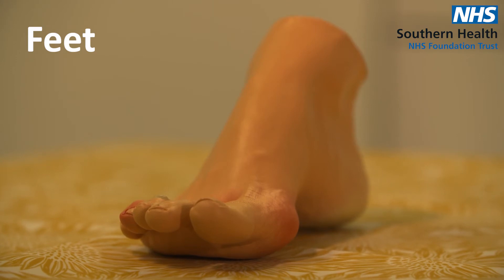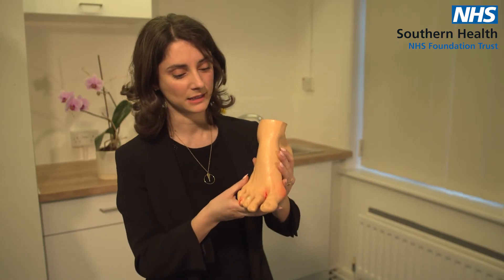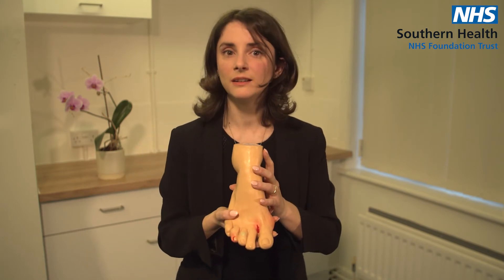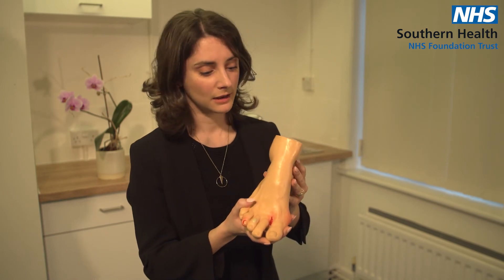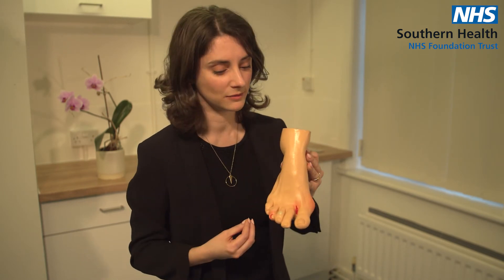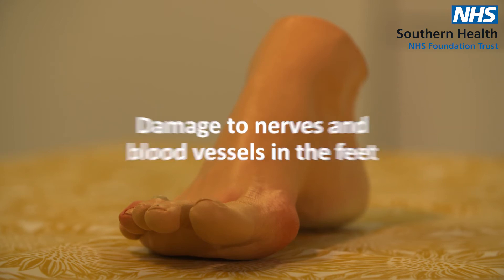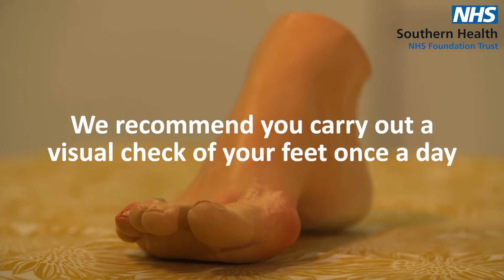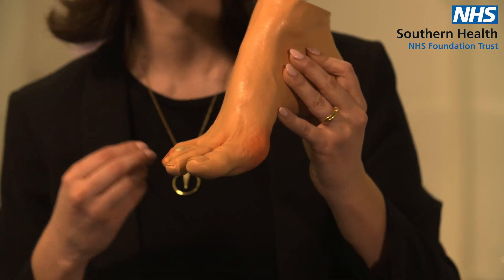Finally I'm going to talk about feet. Feet is a big area where we need to check regularly that we haven't got any damage or anything suspicious, because our feet are right at the end of our legs — we have our longest blood vessels and our longest nerves going right down to the ends of our feet — and unfortunately over time we can see damage to both the nerves and the blood vessels there. We recommend that at least once a day you do a visual check of your feet to make sure there isn't anything new like athlete's foot, a new wound, or the start of an ulcer.